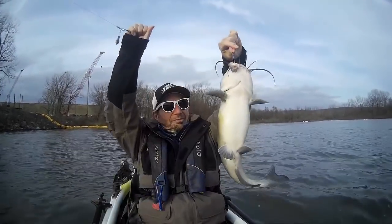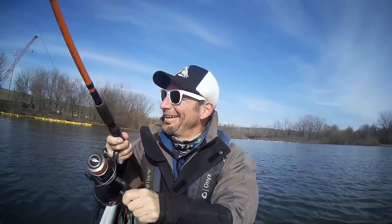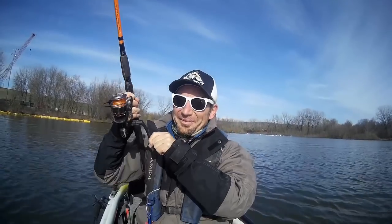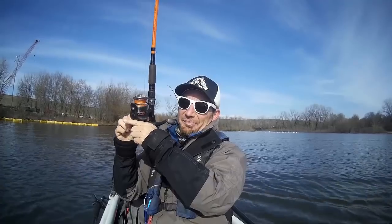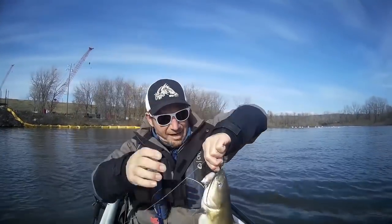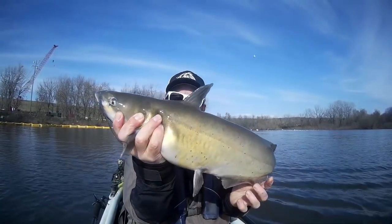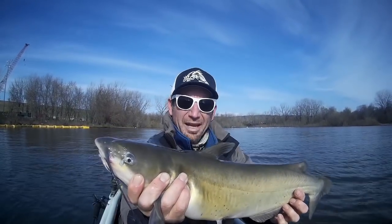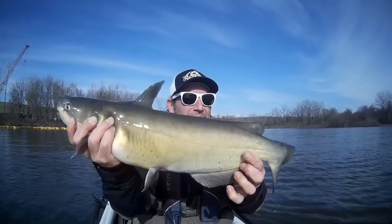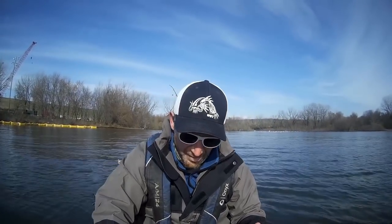Got a little dinker. This one's not very big, but he's got some spunk. He's not a bad fish at all. I mean, if you're going to come out on a day like today, with a week like this that we've had — with these plummeting temperatures — and you catch fish like this all day, you're going to be pretty happy about that. No complaining about that.